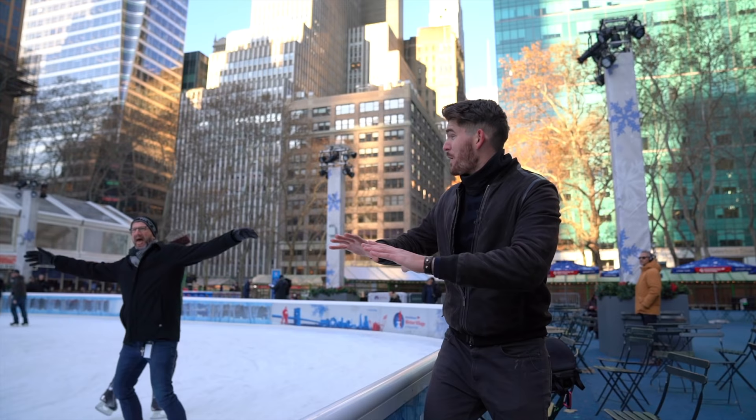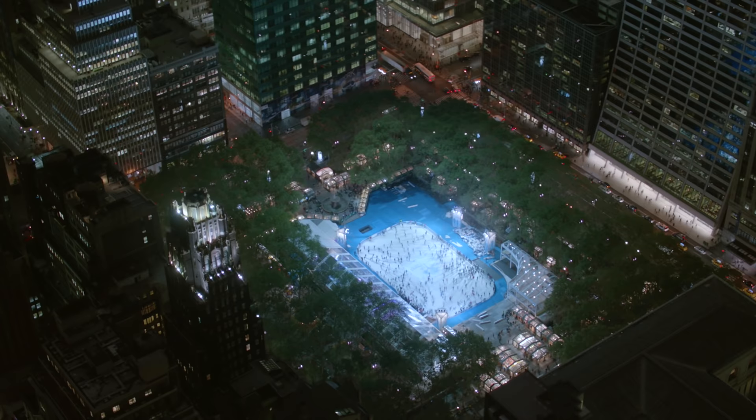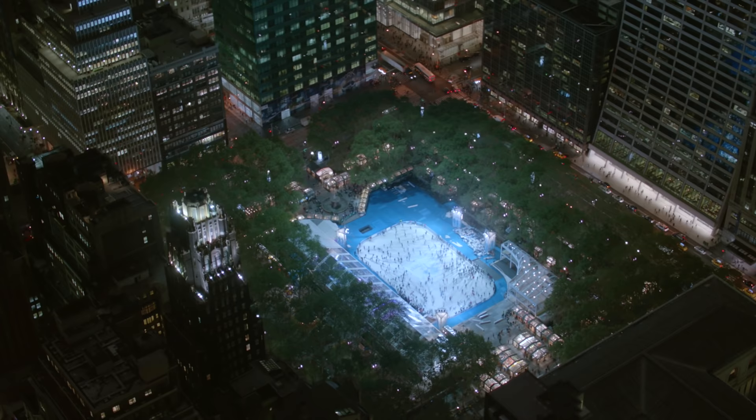My number one tip for Bryant Park: get here early. If you come around 4 or 5 o'clock in the evening, this place is packed — you won't even be able to see the ice. But early in the morning you've got the place to yourself. If you can't make it that early and don't mind the crowds, there is nothing like going for a skate surrounded by the towering buildings of Midtown Manhattan.